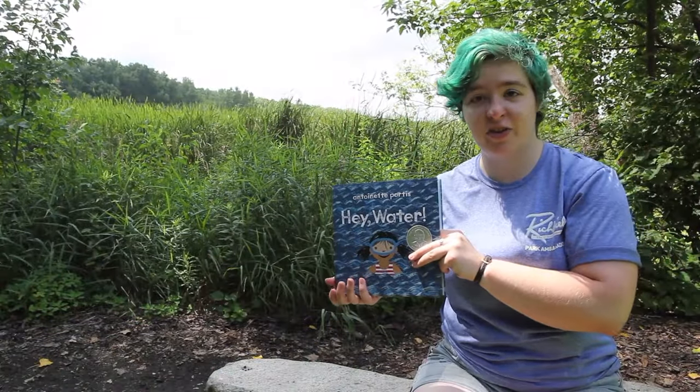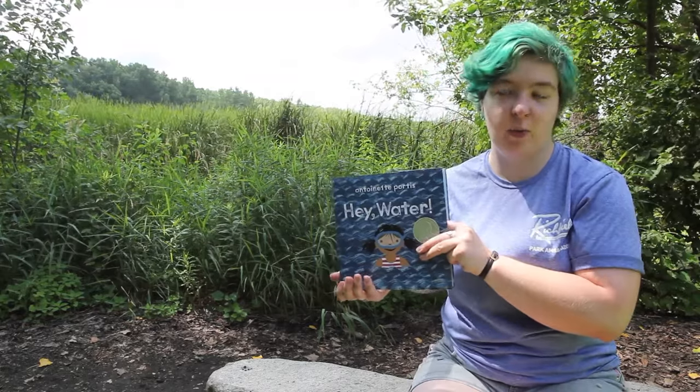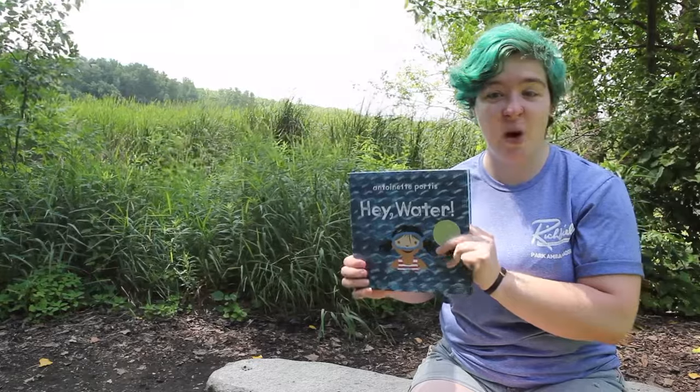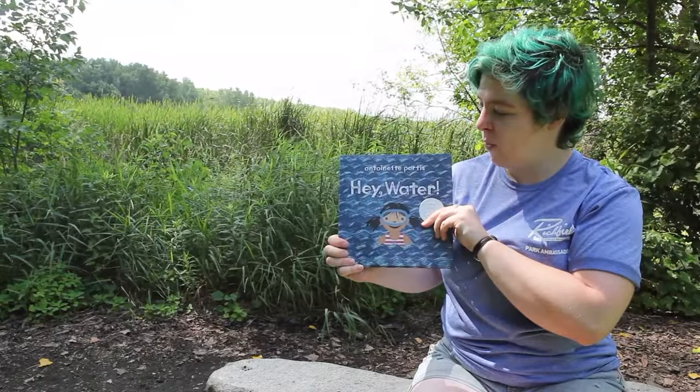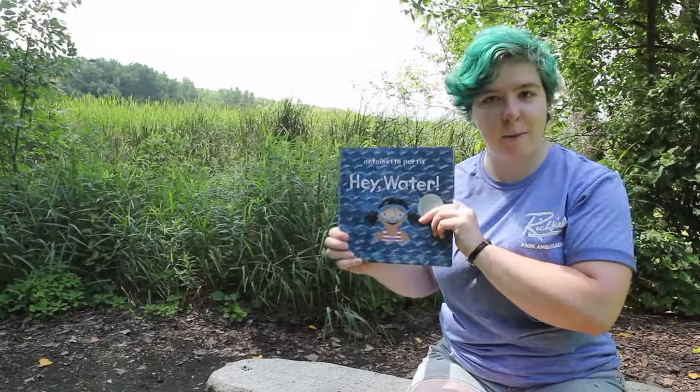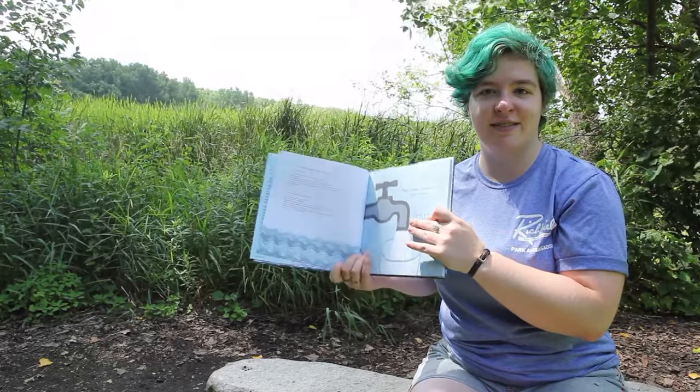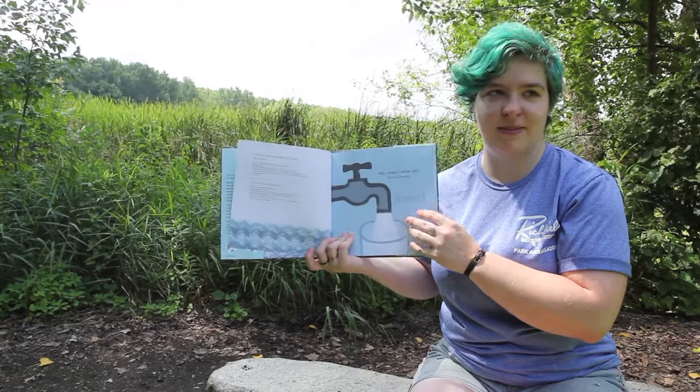Thanks for watching here at our creature feature this week at Wood Lake. See ya! Hi everyone, naturalist Rachel here for Wood Lake Nature Center. Today we're going to be reading "Hey Water" by Antoinette Portis — I apologize for any mispronunciation of names.